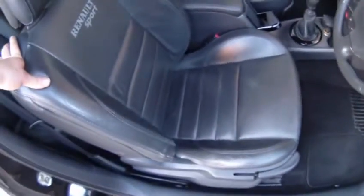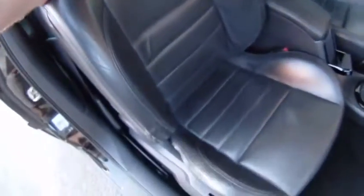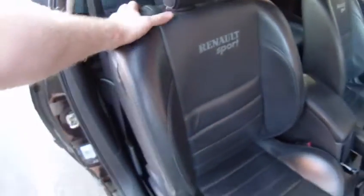As you can see, the condition of the interior is very clean. It's very rare to have the full leather Renault Sport interior, full Recaro leather seats. As you can see, very good condition — even the driver's side is showing a bit of wear on the bolster, but you'd expect that.